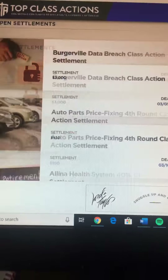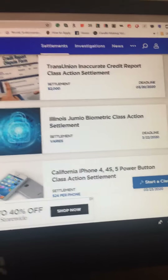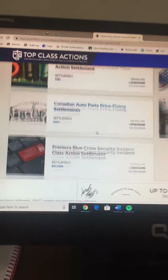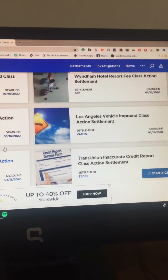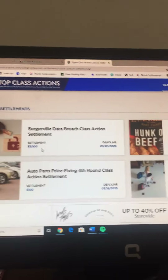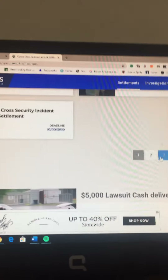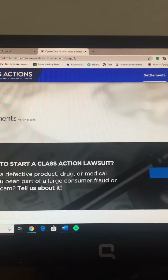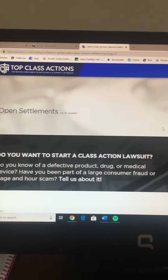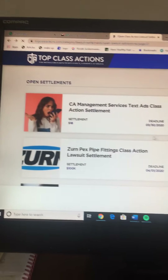You'll receive payment through a check or through PayPal. As you scroll through, you'll see all the open settlements you could file a claim for. I filed a claim for the McCormick black pepper and the Ocean Spray beverages. They tell you the deadline to file the claim.